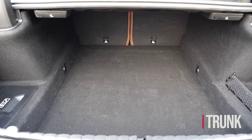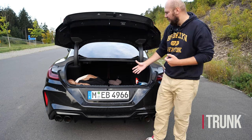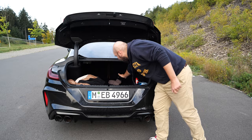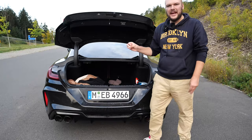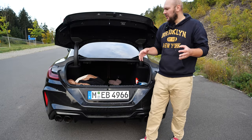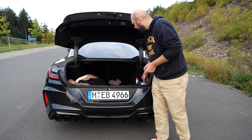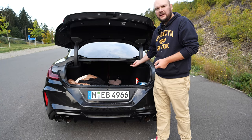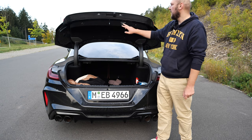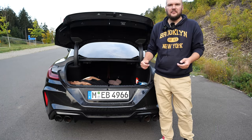The trunk of the BMW M8 Competition is gigantic — even too huge. If you want to reach something at the back, I'm stretching and cannot touch the rear of the back seats. So you have a huge amount of space for two persons. Besides that, there's a net, two buttons to close the trunk and the whole car, plus an emergency first aid kit. But besides that, not much in the trunk.